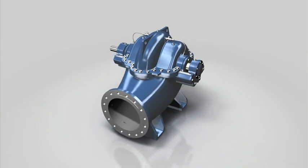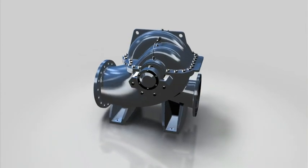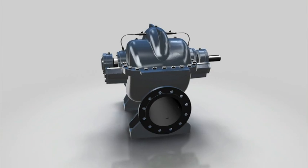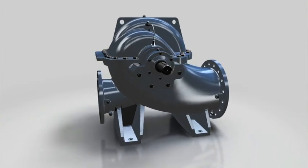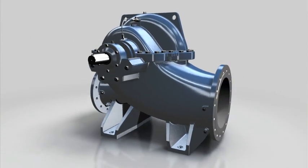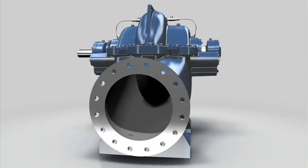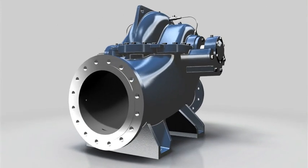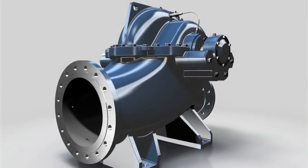ASC — axial split casing pumps that are tirelessly hard working. Developed for the hardest tasks: to pump huge quantities of untreated, pure and processed water, as well as mineral, lake and seawater. At waterworks, pumping stations and power plants, and for use in fire extinguishing systems, marine technology and the petrochemical industry.